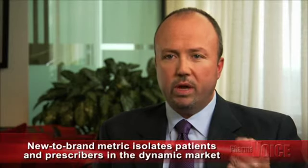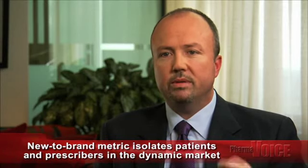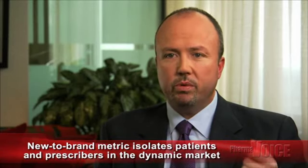What metrics should companies incorporate in brand planning? Do these change as the focus shifts to field force execution? Well, the traditional metrics of total prescriptions and new prescriptions still have a role in brand planning. The new-to-brand metric allows for a more comprehensive view of the market by isolating patients and prescribers in the dynamic market. They should incorporate the continuing-on-brand metric to monitor performance of the brand in the static market, which will help inform strategies and tactics to ensure adherence. Our research indicates that although many companies have begun to use anonymized patient-level data, it is often not used throughout the entire commercial organization.